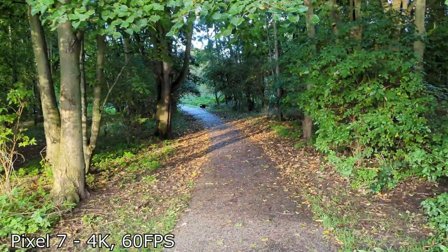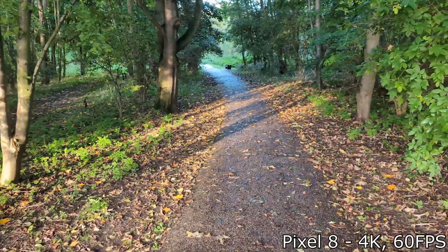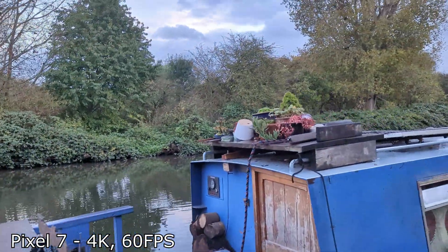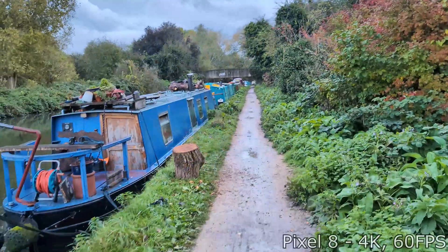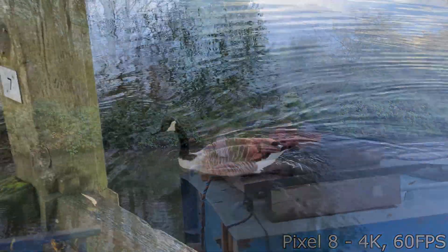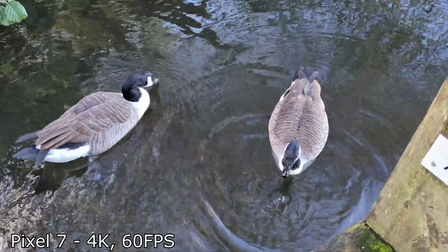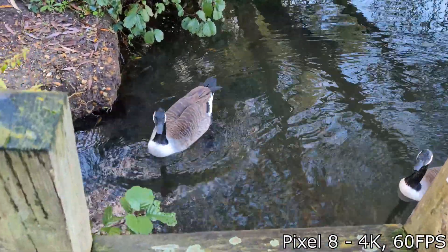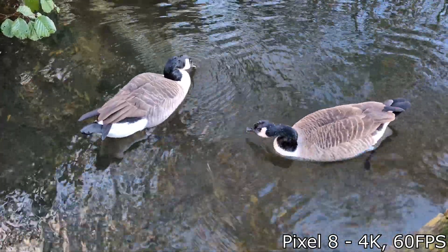Moving over to video with both phones set at 4K 60fps and standard stabilization turned on, with me stomping away through the trail I honestly didn't really notice a difference between the two. Both phones had a little bit of shake every time I stepped, and combined with panning, both of them weren't the smoothest. If you want that smooth cinema pan you're definitely going to have to play around with settings. If you're stationary, the shots are quite nice — as long as you don't have that wobble from walking, the video is pretty decent.